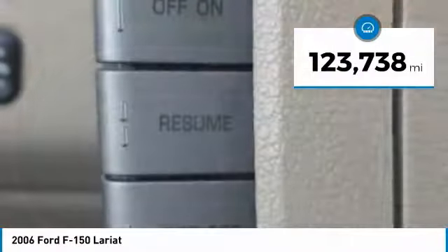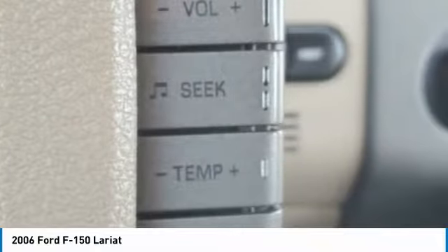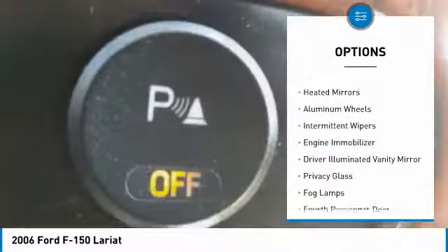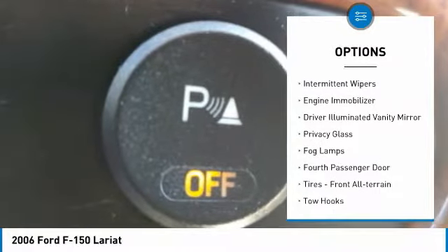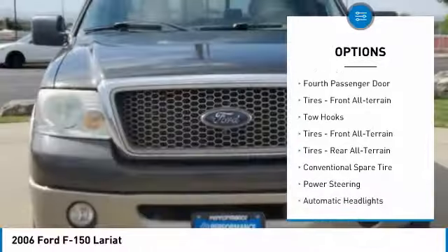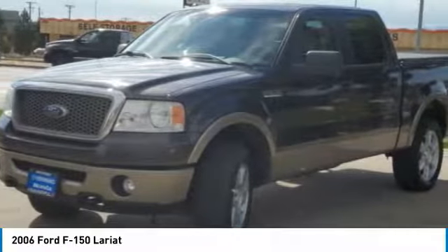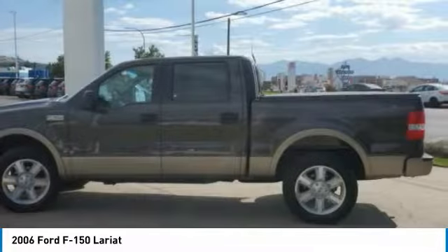This vehicle has less than 125,000 miles. Here are some of this vehicle's great options: four-wheel drive, heated mirrors, aluminum wheels, intermittent wipers, engine immobilizer, driver illuminated vanity mirror, privacy glass, fog lamps, fourth passenger door, tires, front all-terrain.